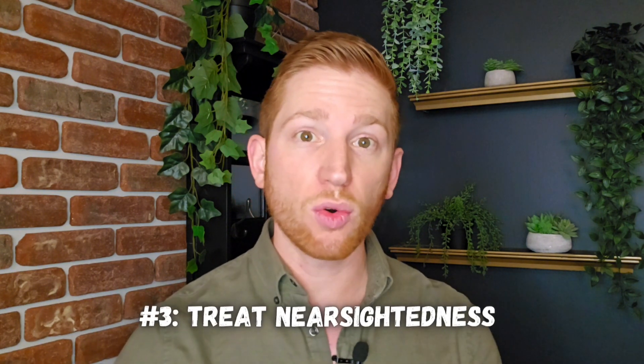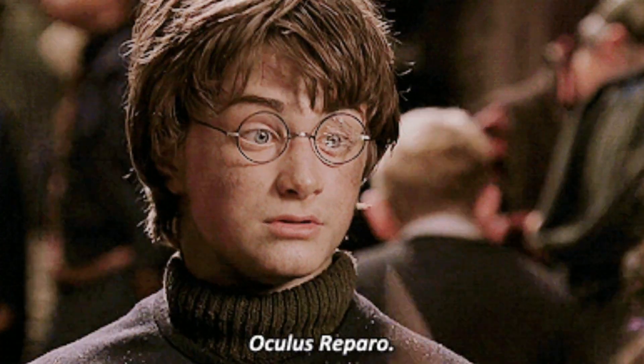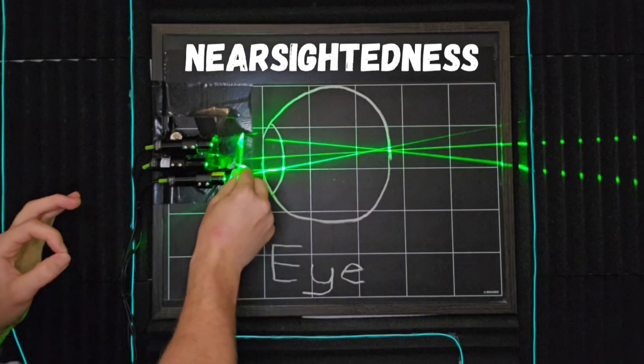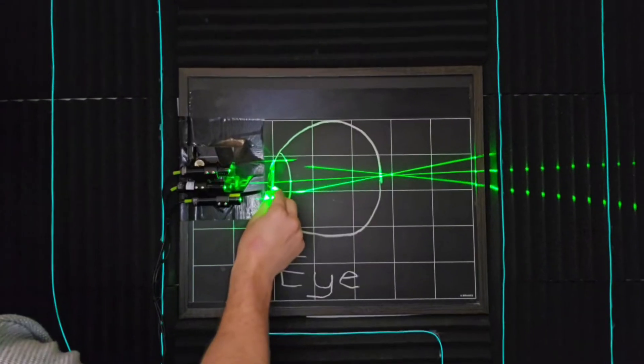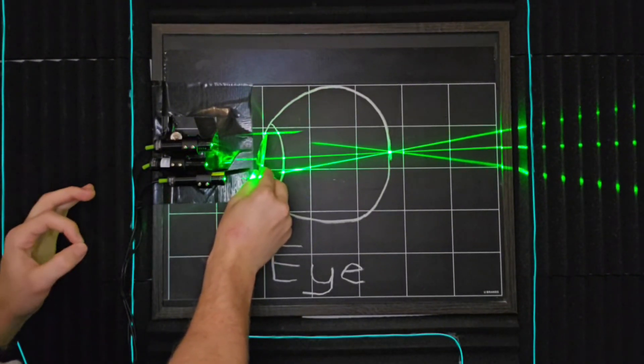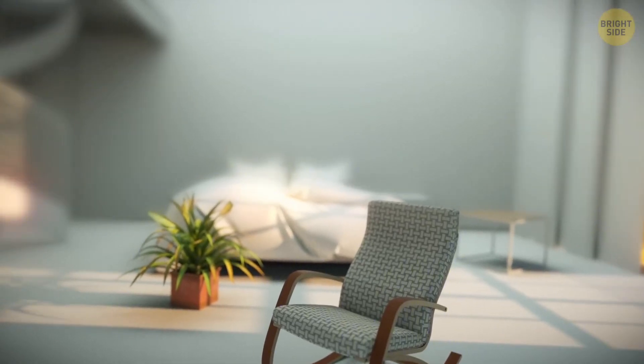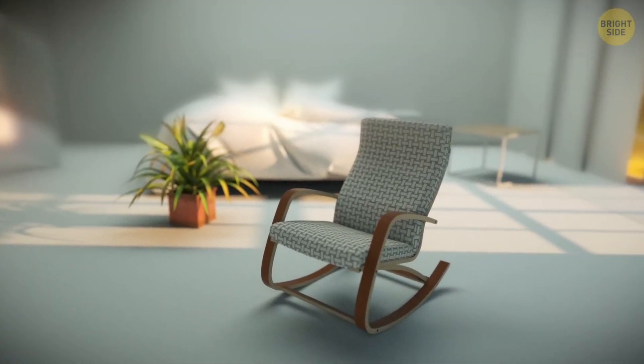Red light therapy can slow down or even reverse the progression of nearsightedness, or myopia. More than 40% of adults have nearsightedness, and it's one of the main reasons people need glasses and contacts. Nearsightedness means your eyes are too strong — instead of taking in light from far away and focusing it down to a point on your retinas, they focus that light too soon, spreading out those spots and making your vision blurrier. The rates of nearsightedness are actually increasing, partially because people spend a lot more time staring at phones and devices close to their faces.